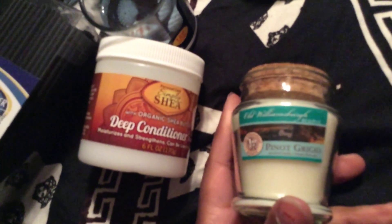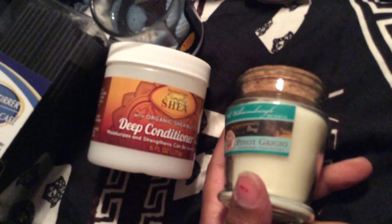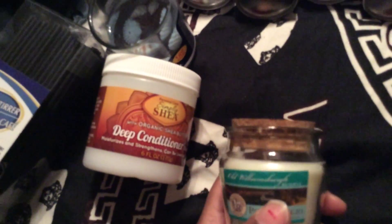I also went to the Dollar Tree. Finally found the dry shampoo. I've been seeing a lot of people haul this and I was glad to find it. I only bought five — I should have bought more.